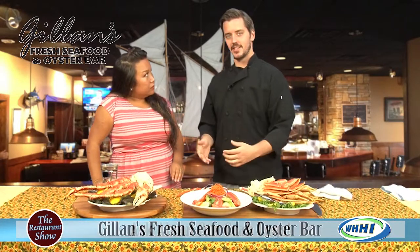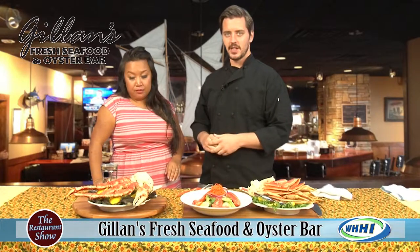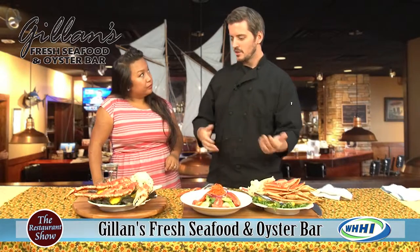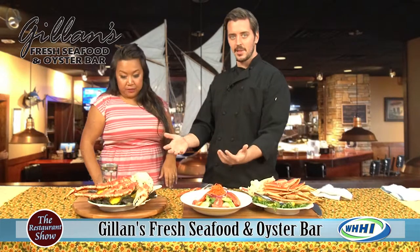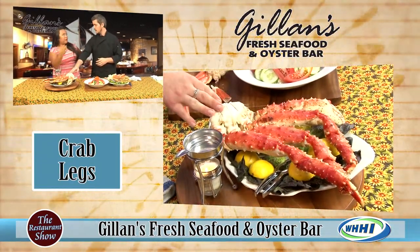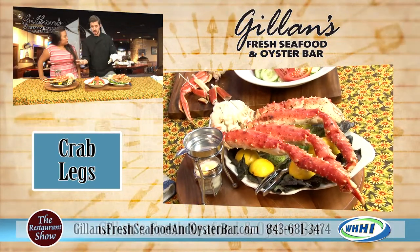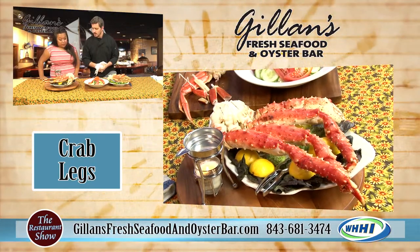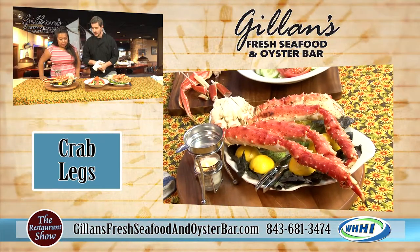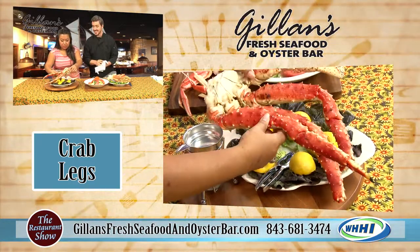You look at something like this and think it's going to break the bank, but we make it affordable. The regular Joe can come in and try the best crab their money can buy. This is a full order, but it's very rich so it's a good one to share. We cut it in half for a half order, so we sell it either way — and the amount of meat is ridiculous.